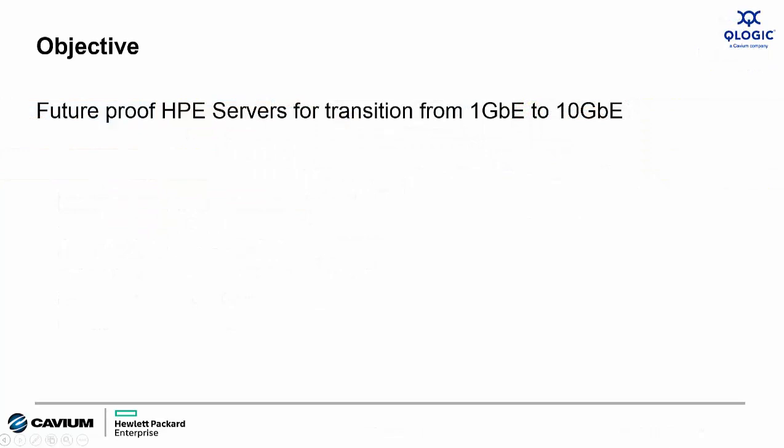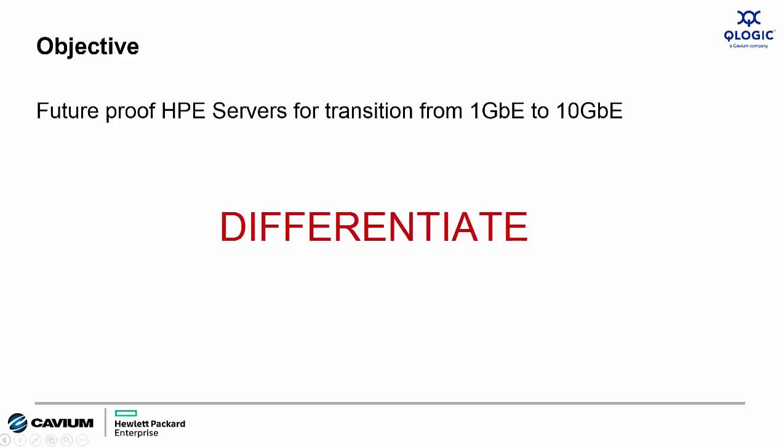My goal today is to show you how to future-proof I.O. connectivity for customers with ProLiant Gen9 servers that are connecting them to 1 Gigabit Ethernet networks. We want to simplify that transition from 1 Gigabit Ethernet to 10 Gigabit Ethernet. Unfortunately, this kind of environment makes it extremely difficult for HPE and their partners to differentiate the HPE offerings from lower cost white box providers.